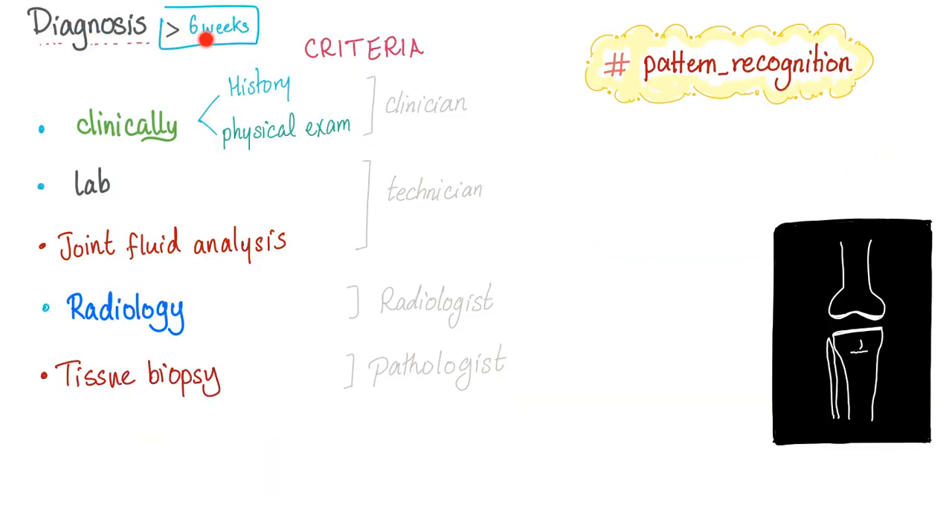For diagnosis, you need symptoms for more than six weeks. If a patient's joint pain and stiffness started two days ago, it's not rheumatoid arthritis. Clinically, use history and physical examination. There are diagnostic criteria from the American College of Rheumatology and the European League Against Rheumatism. You also need lab work, joint fluid analysis, radiology, and tissue biopsy.